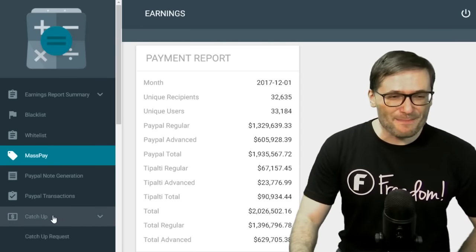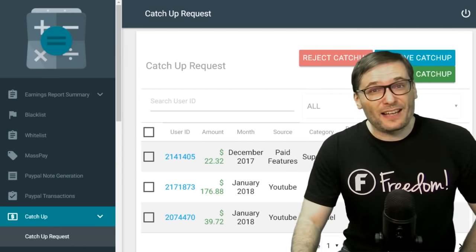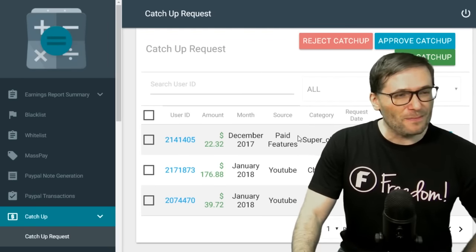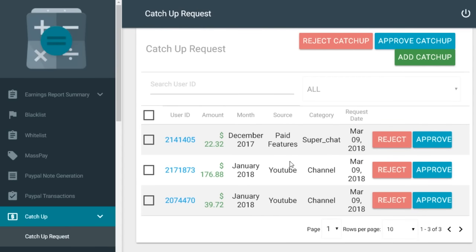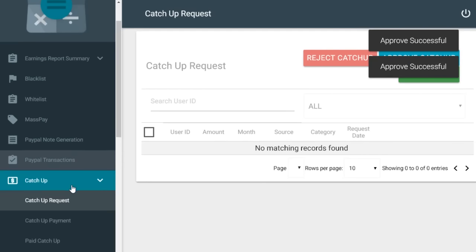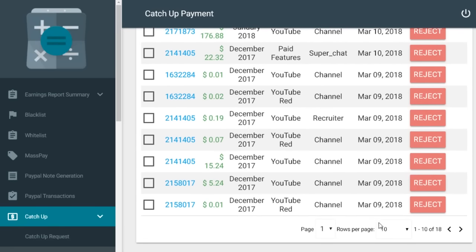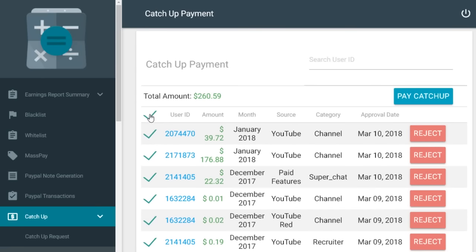If not, do a catch-up payment. Catch-ups are what you can do to get paid in case you didn't give us your PayPal info or you gave us the wrong PayPal info. And here you can see there are three people who are requesting catch-ups. I will get out of the way so you can see everything. This is just on March 9th today that I'm filming this. There will actually be 18 people in the catch-up payment queue.